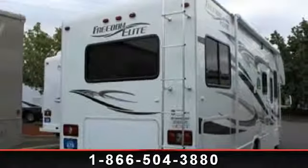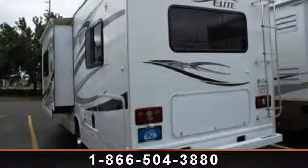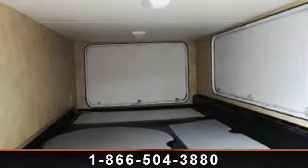Imagine yourself in this 2012 Thor Freedom Elite 26E. For those looking for a feature-packed motorhome, look no further. Here we have the standard for style, quality, and driver comfort in Class C gas RVs.